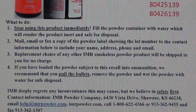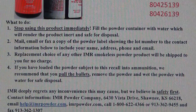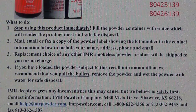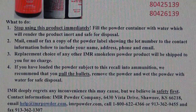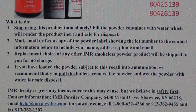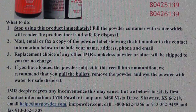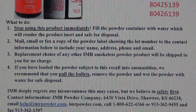Number two: mail, email, or fax a copy of the powder label showing the lot number to the contact information below, to include your name, address, phone number, and email. A replacement choice of any other IMR smokeless powder product will be shipped to you for no charge. If you have loaded the powder subject to this recall into ammunition, they recommend that you pull the bullets, remove the powder, and wet the powder with water for safe disposal.